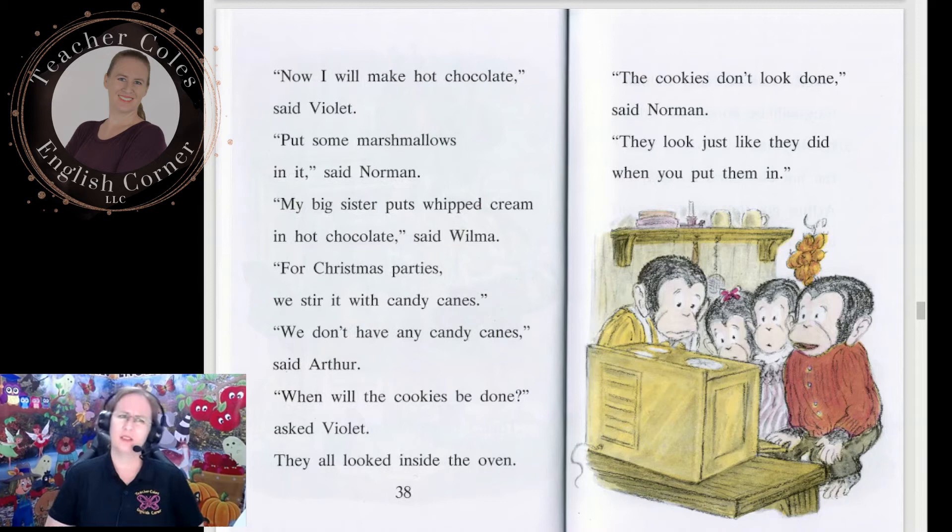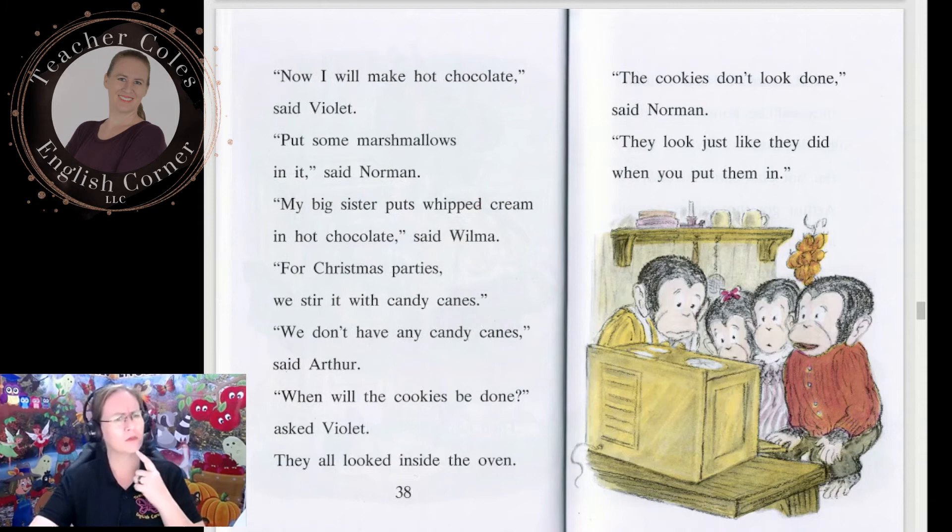'The cookies don't look done,' said Norman. 'They look just like they did when you put them in.' I wonder why the cookies look the same. 'Well,' said Arthur, 'I think they will be done by the time the hot chocolate is ready.' Arthur got the cups and saucers and spoons.